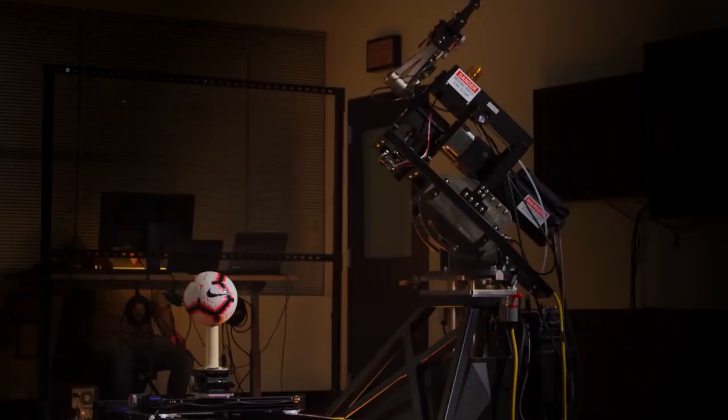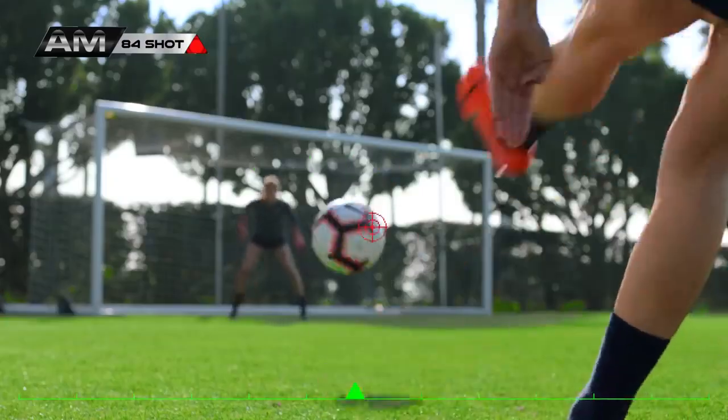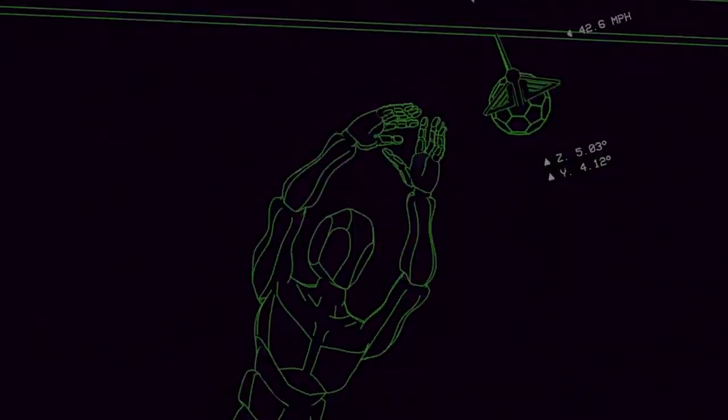We utilized a robot leg. This robot leg is something amazing where it can really replicate a player's movement. We tested from a pure 90 degree strike into the spin, the top part. So you can test all kinds of different angles.